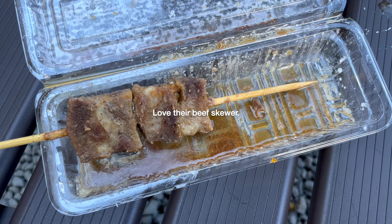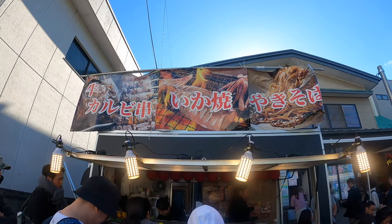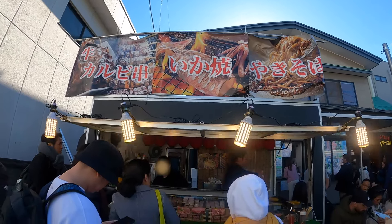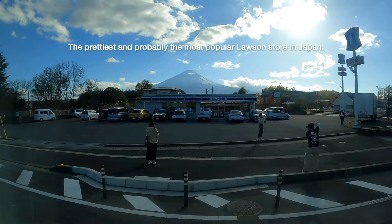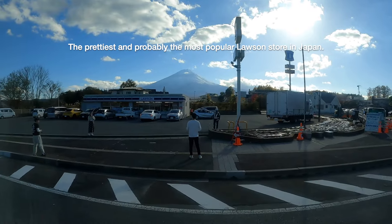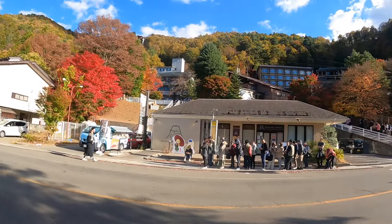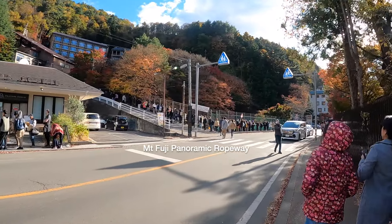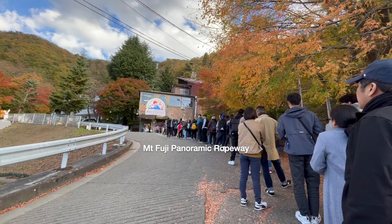When we went back to queue for the bus, there was already a long line. We took bus number one, the Kawaguchiko sightseeing bus, and headed off to the ropeway area. There were loads of people waiting to ride the gondola — we joined the line at 2:20 pm and reached the observation deck after an hour.